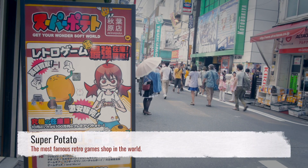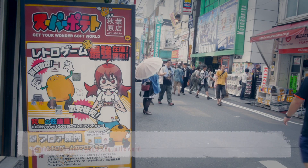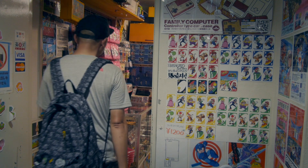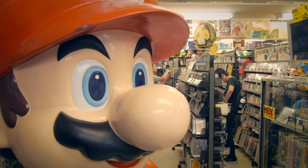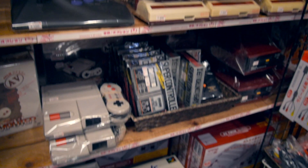Super Potato is not only the most famous retro game shop in Japan, but also the world. It's hard to believe that such a treasure trove of classics is hiding away in some back alley. The moment you walk in, you're blasted with video game nostalgia from all sides. Everything is here from Nintendo classics to early PlayStation and Dreamcast.